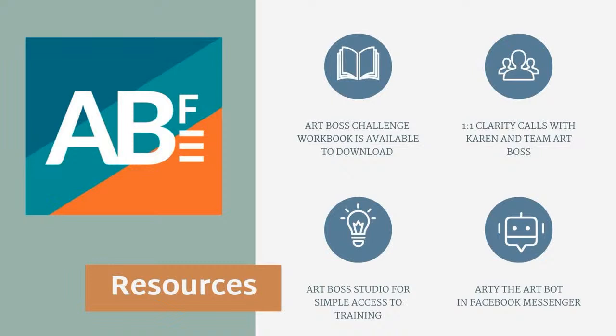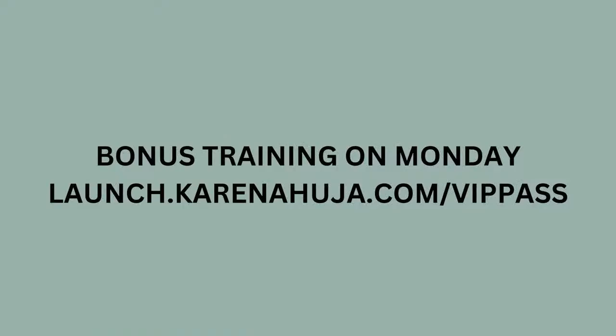If you haven't connected with Artie yet, she is Artie the Art Boss bot. She's amazing because she guides you to those resources that you're looking for, and she's there to guide you if you have questions. Even if you want to talk to a human, she has the ability to connect you with a human. The bonus training link for Monday is launch.karenauha.com backslash VIP pass. It's going to take you to a short questionnaire where you'll share a little bit more about your business, and once you submit that, you'll get the VIP passcode to get into that Zoom call.